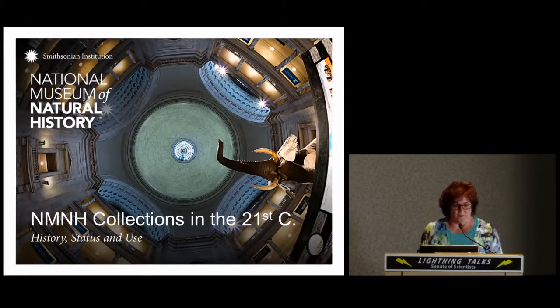The museum's collections have their origins in items acquired during the U.S. Exploring Expedition, also known as the Wilkes Expedition of the 1840s. Other early collections include botanical specimens from the Department of Agriculture and the boxcar full of natural history specimens from our own Spencer Fullerton-Baird. But I'm not going to focus so much on the past or that big number — 140-something million — because I don't think that's what's really important about the collections. I want us to turn our thinking towards what the 21st century means for our collections.